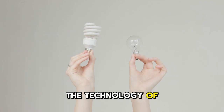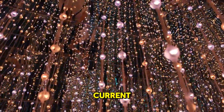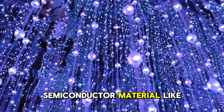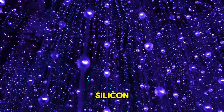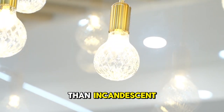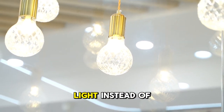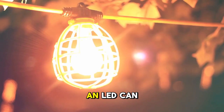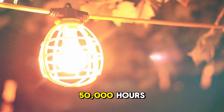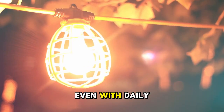The technology of LED light bulbs: LEDs emit light when an electric current passes through a semiconductor material like silicon. This process is called electroluminescence. LED bulbs are much more efficient than incandescent ones because they convert almost all their energy into light instead of heat. An LED can last up to 50,000 hours, meaning it can work for over 10 years, even with daily use.